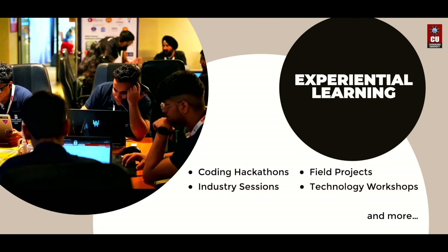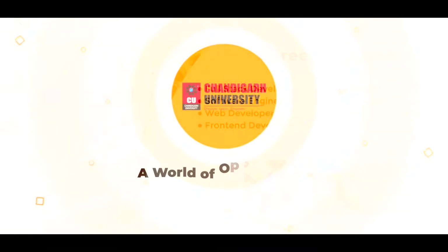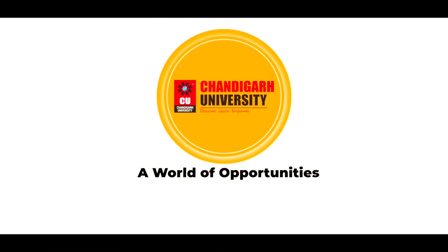Gain real-world experience through coding hackathons, industry sessions, field projects and skill workshops. Get limitless career opportunities with skills that set you apart in the ever-evolving job market. Enroll today at Chandigarh University — a world of opportunities.